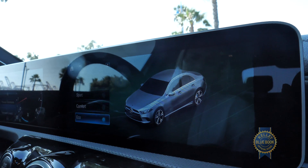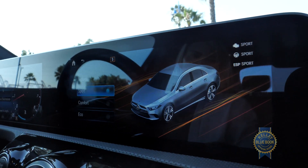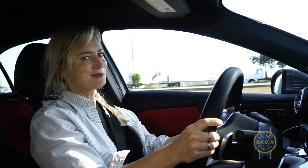There are four different drive modes: Eco, Comfort, Sport, and Individual. But for my money I'm going to keep it in Sport.